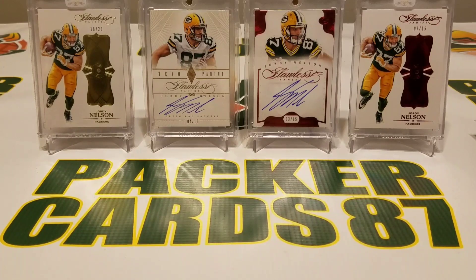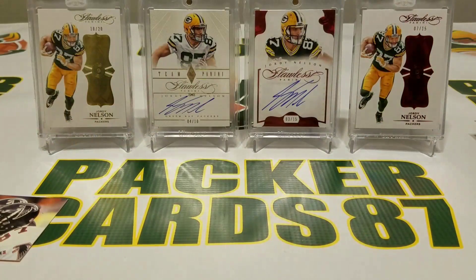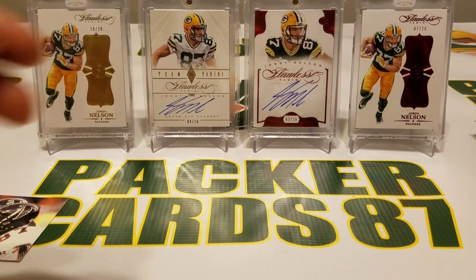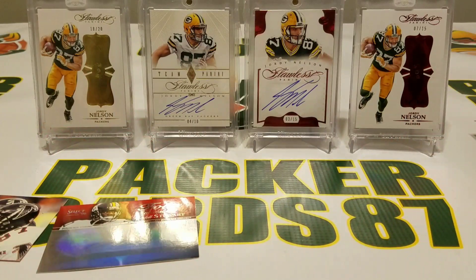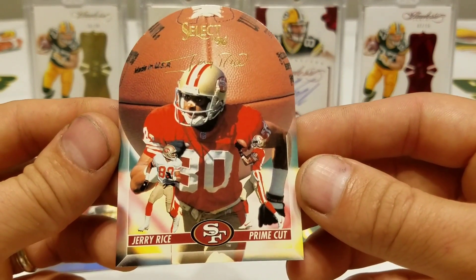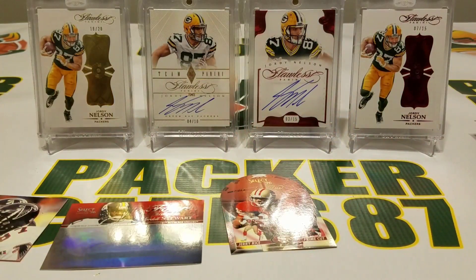I'm actually pretty happy with the few inserts that were in here. We got the Fluid and Fleet inserts, the Artist Proof Bert Emanuel, the Cordell Stewart Formidable — a cool looking card with the hollow foil — and the 1 in 80 packs Jerry Rice Prime Cut. Very happy with this Jerry Rice Prime Cut. That was fun. The cards weren't the best looking, but it was fun and we got some sweet inserts. Hope you all enjoyed the video. That is all for this one, guys — we'll see what happens next week for Throwback Thursday. Thank you all for watching!